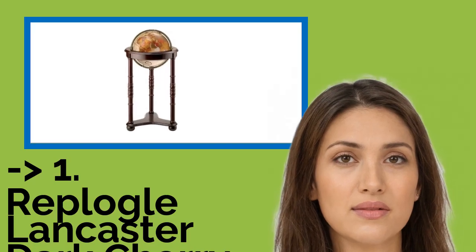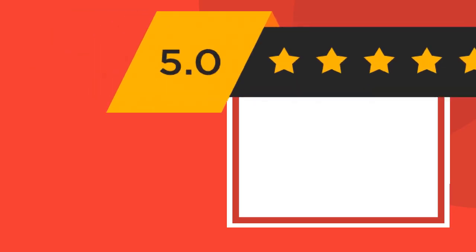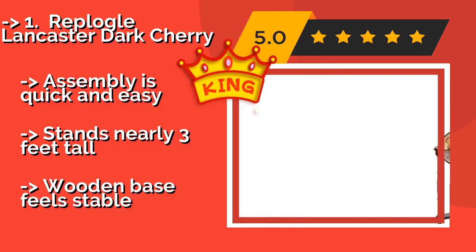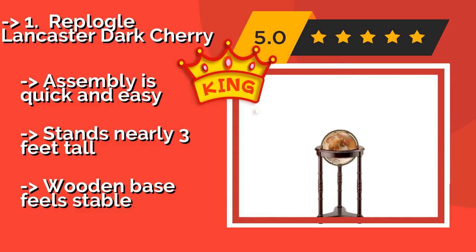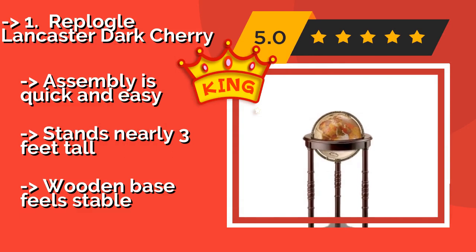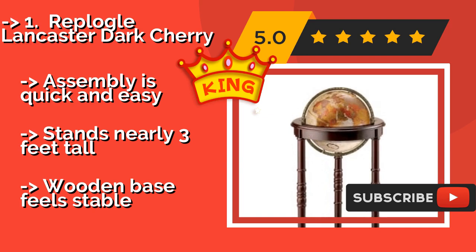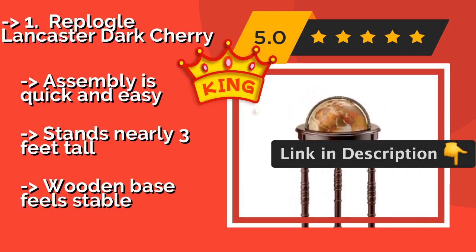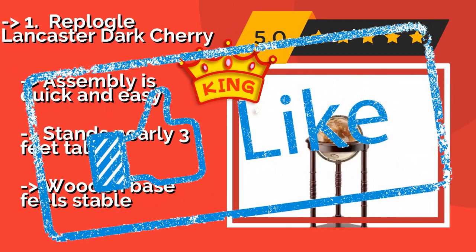The best of the best is the Rep Logal Lancaster Dark Cherry. If you know someone who gets fired up about old school artifacts, the Rep Logal Lancaster Dark Cherry, about $256, is something you'll want to consider. This classy 12-inch model is designed with a sleek brass-plated meridian and features plenty of accurate detail. Assembly is quick and easy, and it stands nearly 3 feet tall, with a wooden base that feels stable.